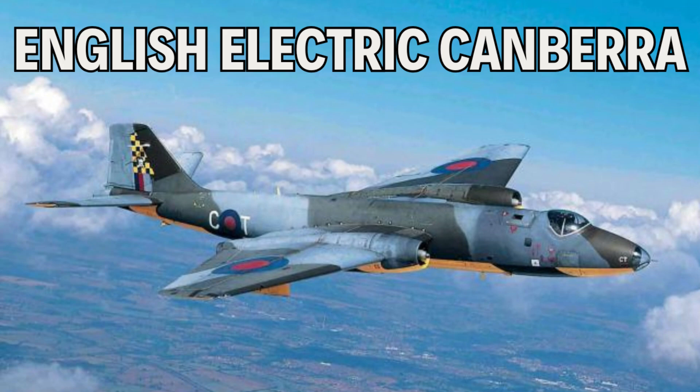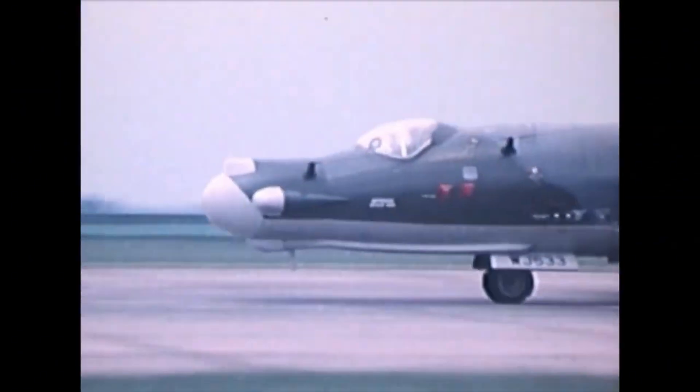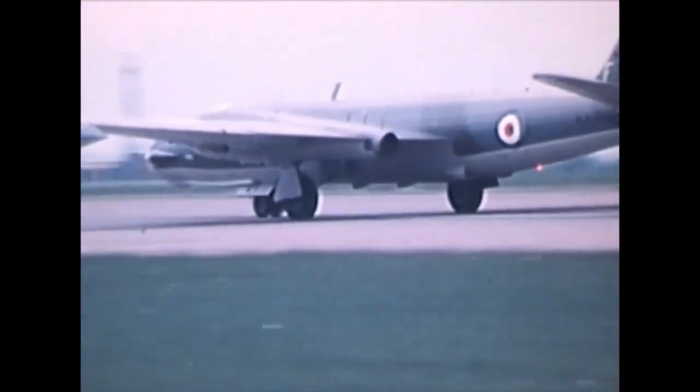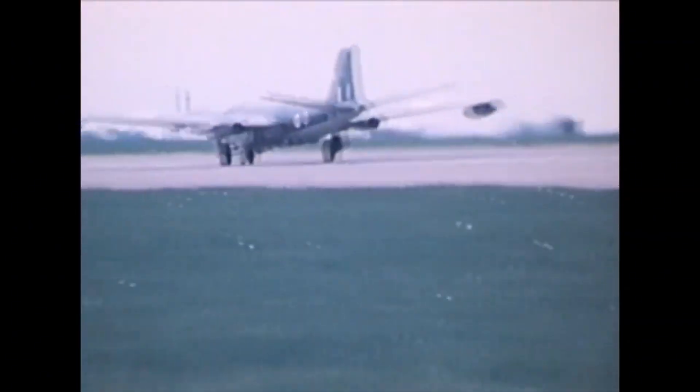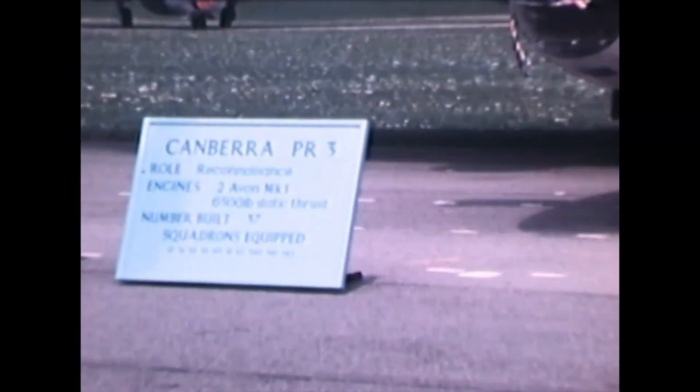In the aftermath of World War II, Britain needed a bomber that could outpace the future — and they built one. Enter the English Electric Canberra, the Royal Air Force's first jet-powered bomber, designed in the late 1940s to replace the legendary de Havilland Mosquito. The Canberra wasn't just fast — it was revolutionary. It officially entered RAF service in 1951.